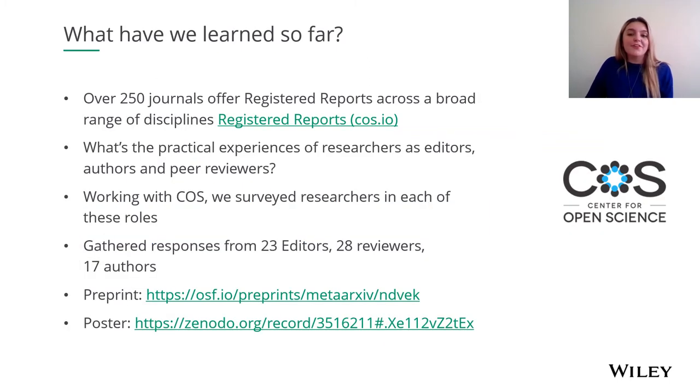There are currently over 280 journals offering registered reports. For more information, including a list of the journals which currently accept registered reports, you can click on the link on the slide which links to the Centre for Open Science's website. Of these 288 journals, 52 of them are Wiley and we welcome registered reports there. The subject areas range from psychology, neuroscience, ecology, the life and health sciences, and engineering — they really do cover a broad range of disciplines. Last year we surveyed editors, authors, and reviewers for their thoughts on registered reports, which I will cover in the next slide.